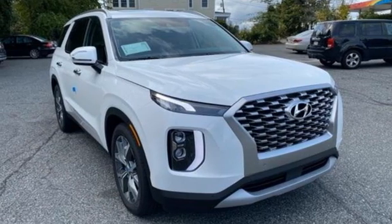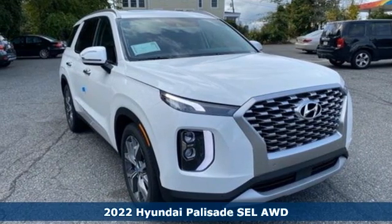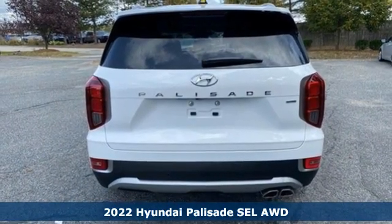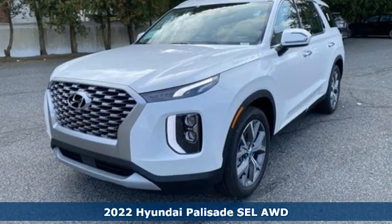It's a new 2022 Hyundai Palisade. A big beautiful SUV with a big beautiful life. Plus it offers an exciting list of features.